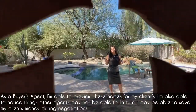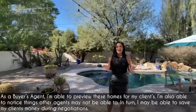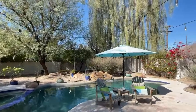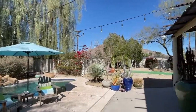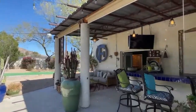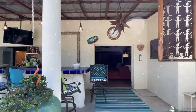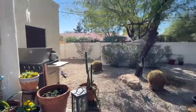Our favorite part of this house has to be this backyard. Look how it opens up beautifully. They kept it nice and natural with the tree to keep it nice and shaded. We love the finished landscape and the putting green — big enough to host all of your favorite parties with your favorite people and play in the pool during those hot summer months.